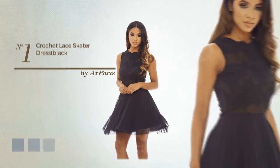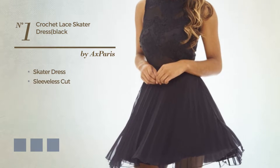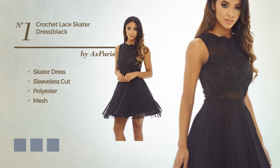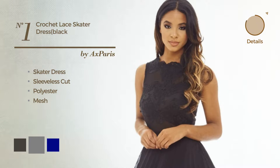Number 1, a stunning skater dress. Featuring sleeveless cut, crafted from polyester, enriched with mesh. Available in 5 color variations, for instance, black ink, grey and navy.